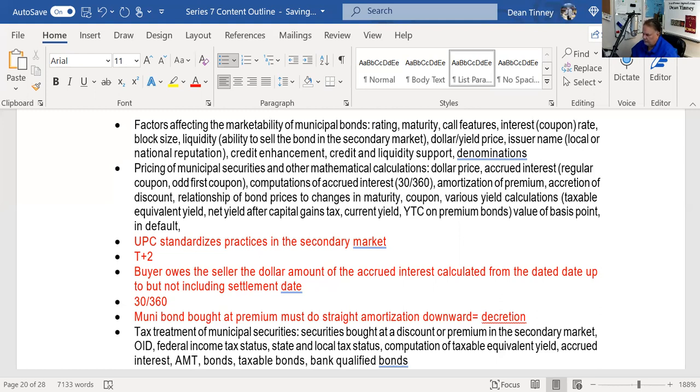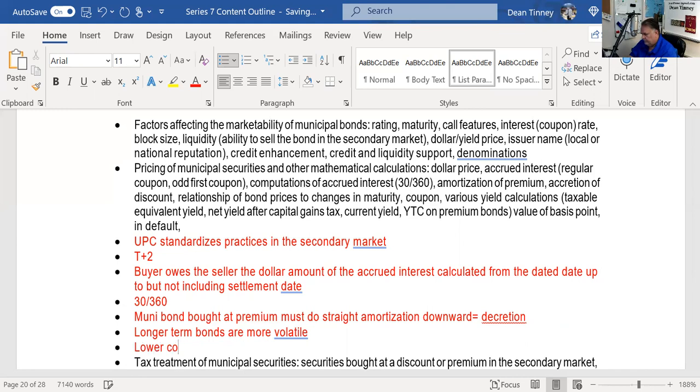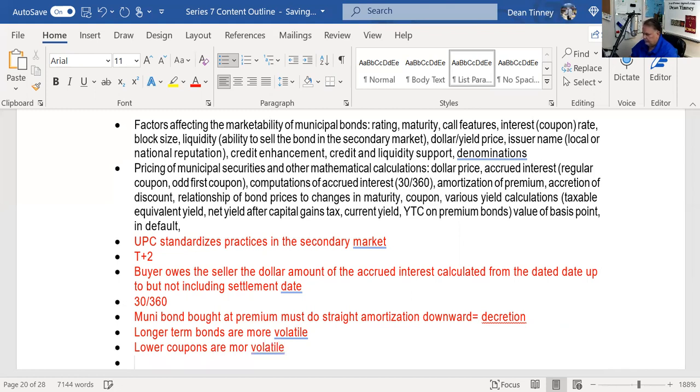The relationship of bond prices to interest rate changes: inverse relationship — interest rates go up, bond prices go down. Longer-term bonds are more volatile than shorter-term bonds. Bonds with lower coupons are more volatile than bonds with higher coupons. Conversely, shorter-term bonds are less volatile, and higher coupon bonds are less volatile.